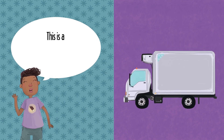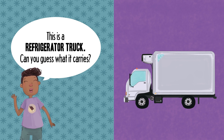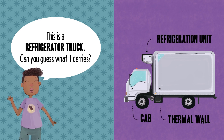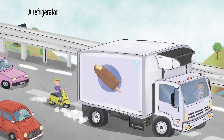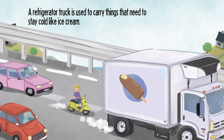This is a refrigerator truck. Can you guess what it carries? Refrigeration unit. Cab. Thermal wall. A refrigerator truck is used to carry things that need to stay cold like ice cream.